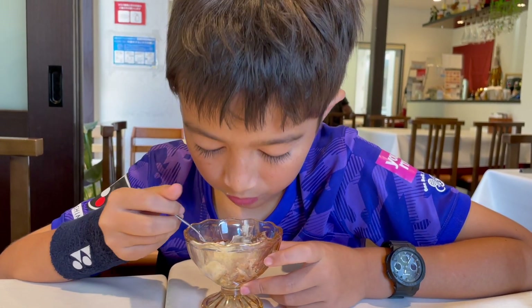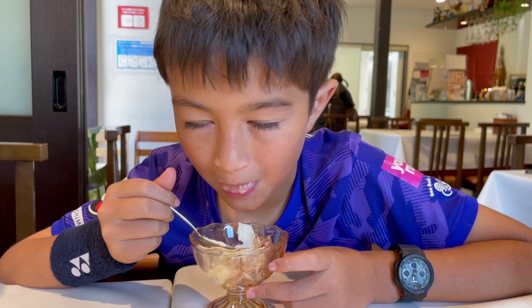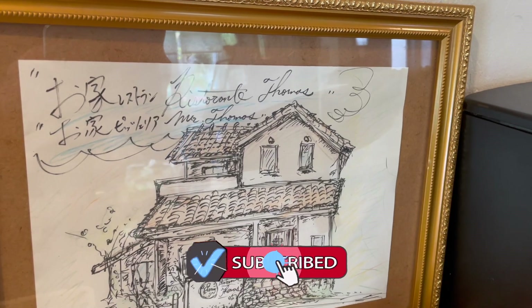I recommend Ristorante Thomas to anyone looking for a very tasty Italian meal. If you like this video, please subscribe down below.